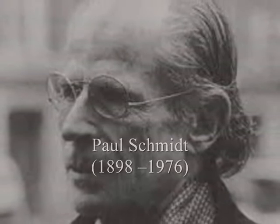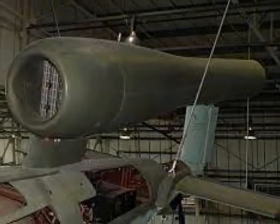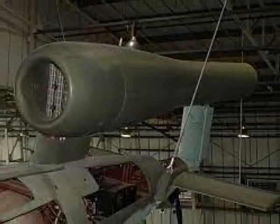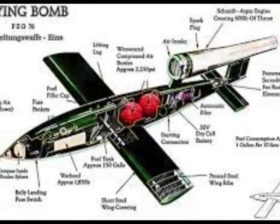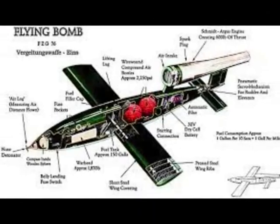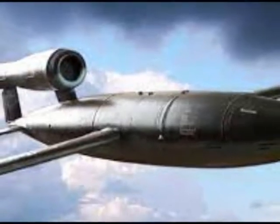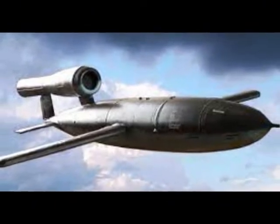Paul Schmidt was a German aerospace engineer and inventor, mainly known for his contribution to the development of the pulsejet. The Luftwaffe, the German Air Force, supported the project, and Schmidt's pulse engine with extra development was used to power the FAU-1 flying bomb, the first cruise missile.